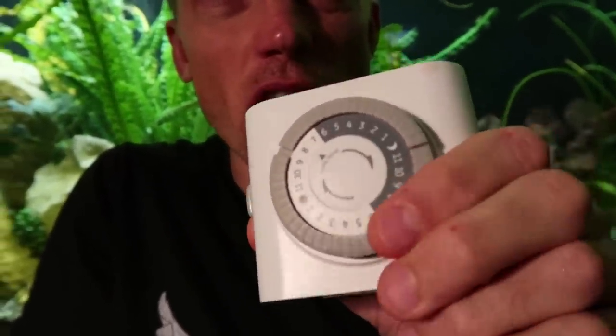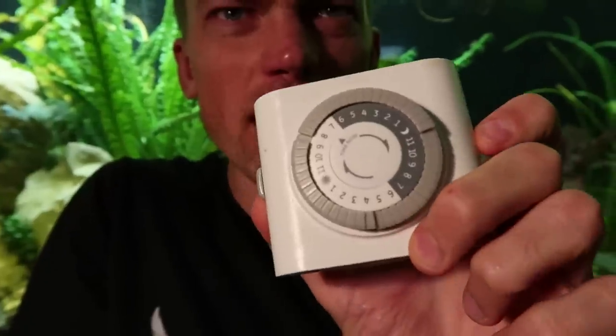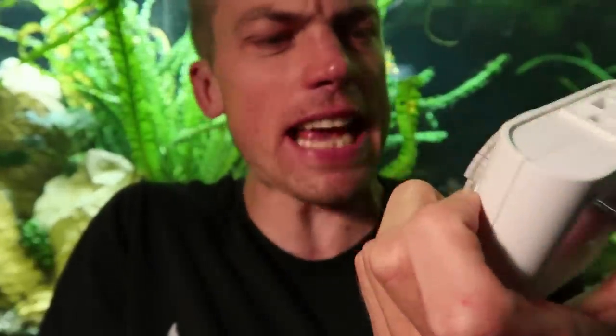Just because your aquarium is on a timer doesn't mean you have the time right. Step two of lighting: how long are your lights on? I love these timers — max five bucks, a 24-hour timer. You push the little tabs in for when you want the lights on. I recommend starting at a six-hour photo period. You don't need your lights on 12 hours a day — your tank doesn't need to work 12 hours a day.